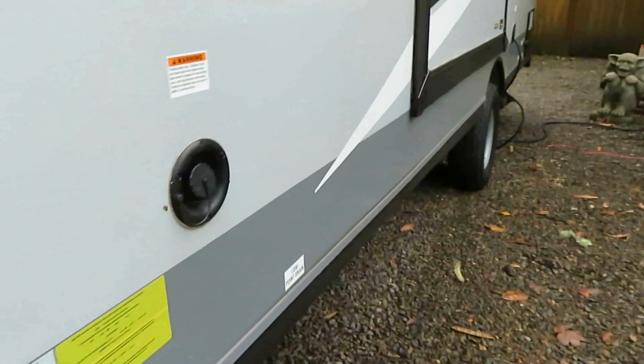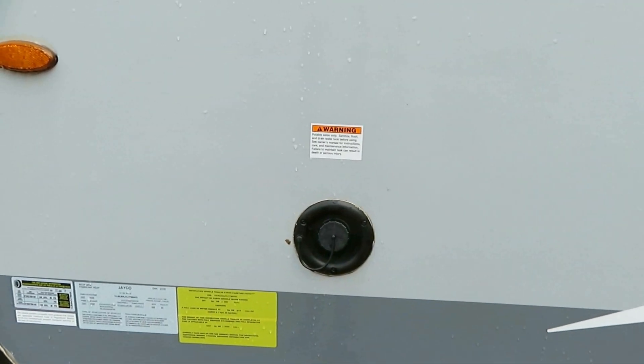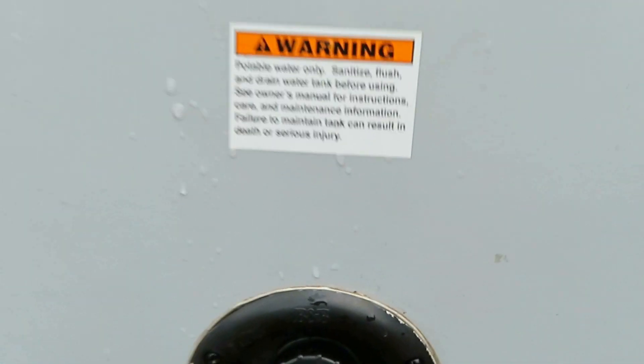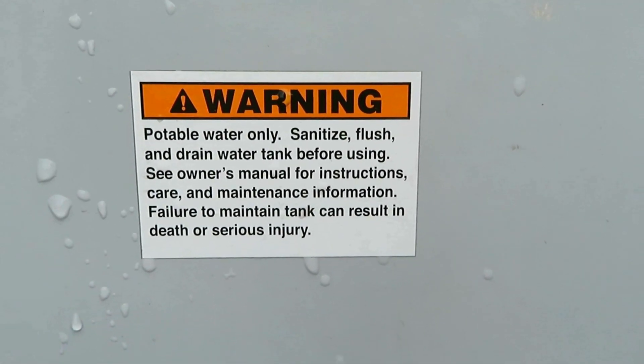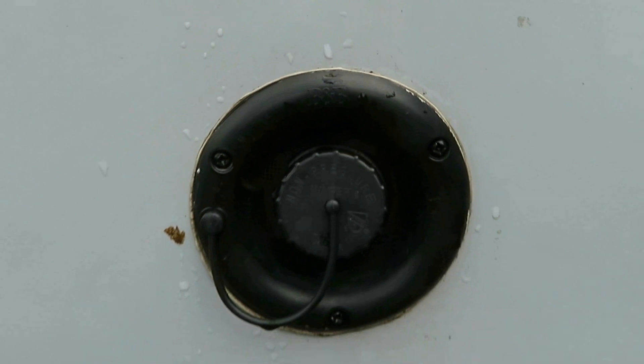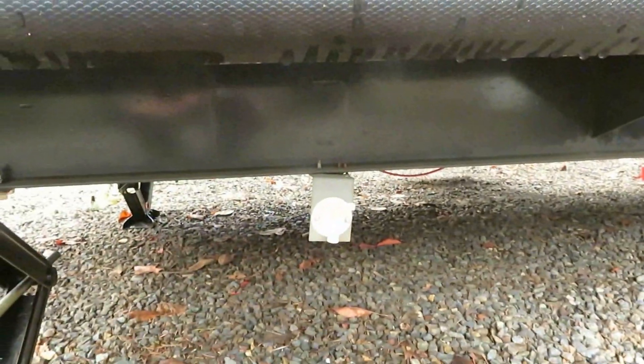You can see where it has the input for the water when you have hookups, and where the low-spot drain is. I only have it hooked up right now to shore power — I don't have the sewer or water hooked up at this time — but you can see that it has all those facilities for when we get going out on the road.